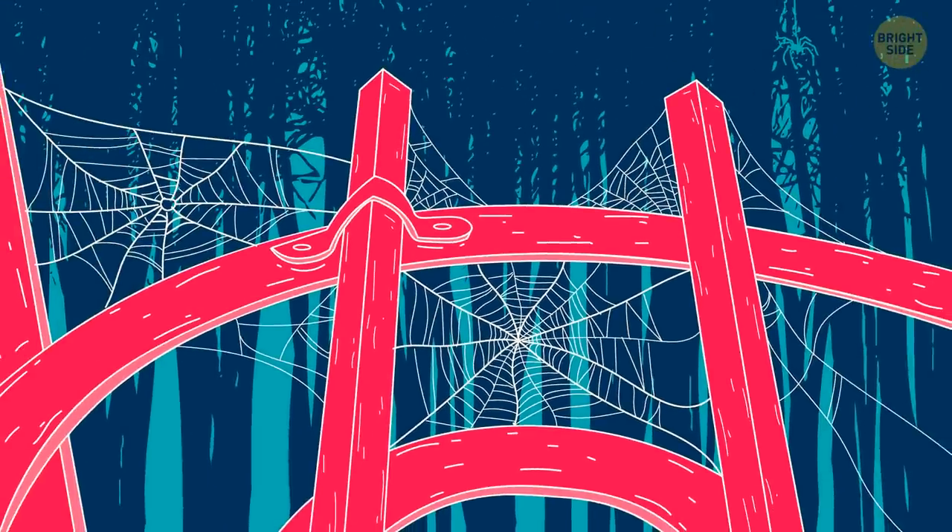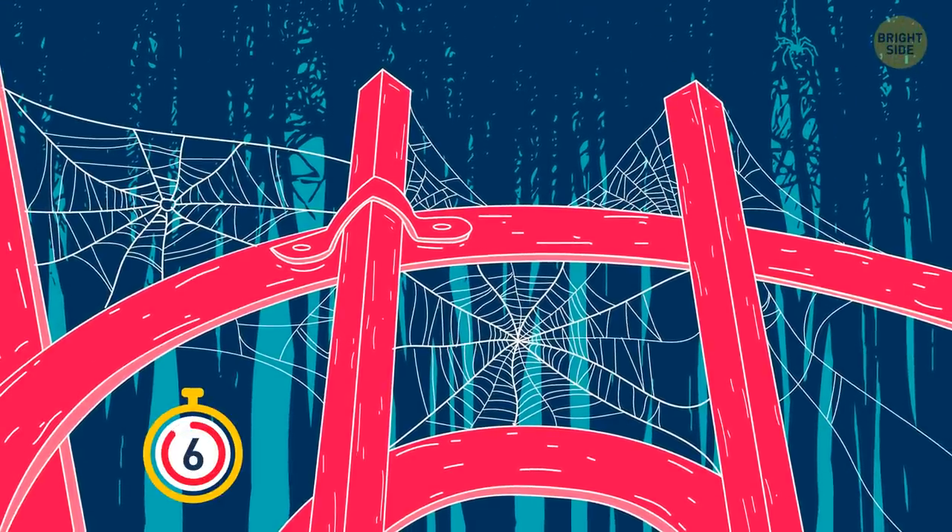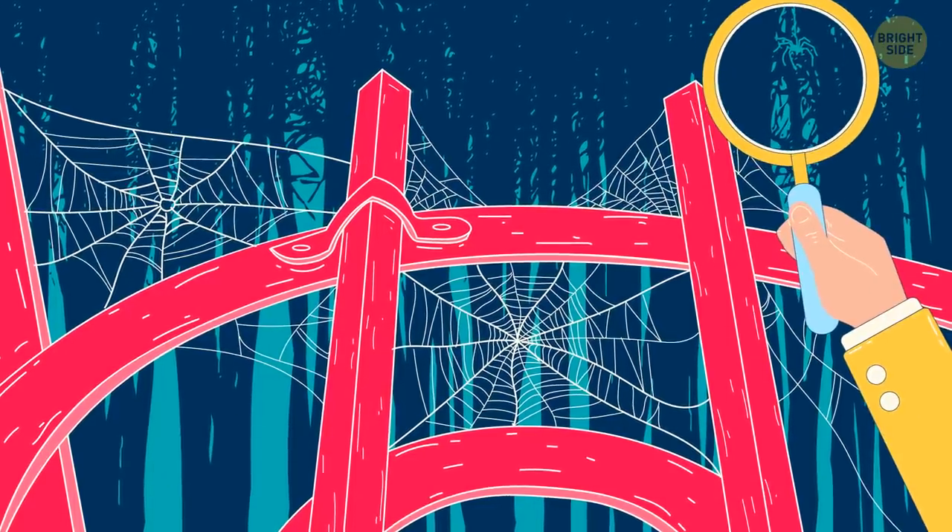Can you find the owner of this web in seven seconds? This spider must be a champ at blending in with its surroundings.